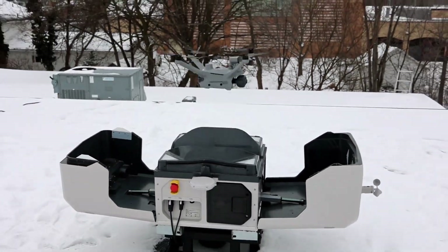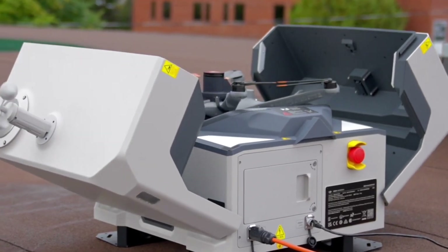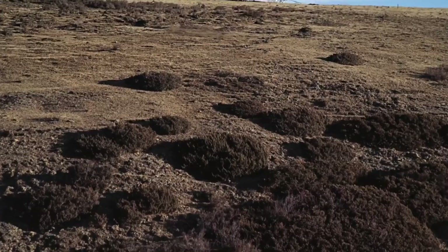Whether you're in security, infrastructure inspection, or environmental monitoring, this dock means your drone is always ready for action.